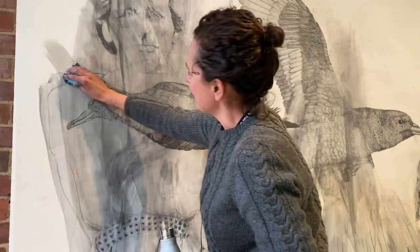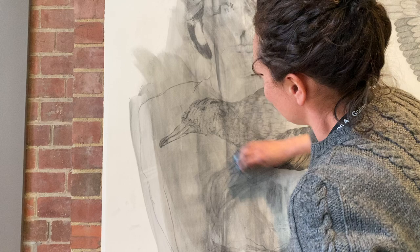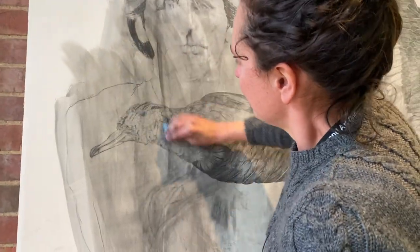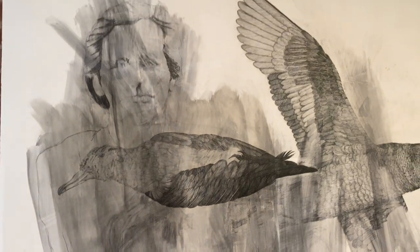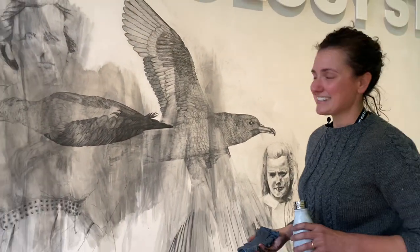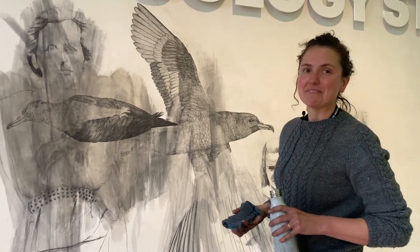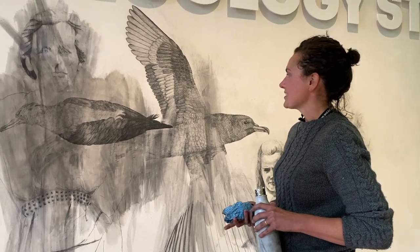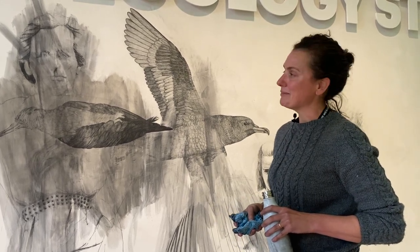We can start to see what I'm talking about here with washing the drawings off and the birds merging into family. That's probably about three weeks worth of work that I've just destroyed. We'll move on to the next drawing, and next time I'll have other things to say about shearwaters, the island, and plastics pollution. Thanks guys.